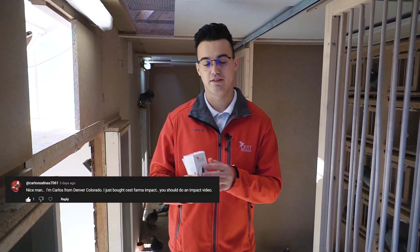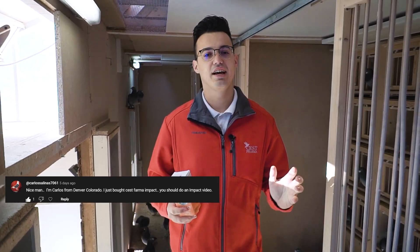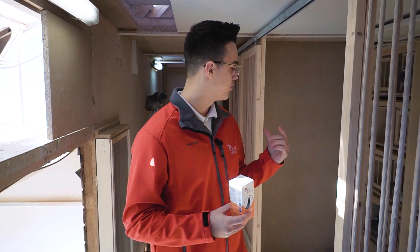Carlos from Colorado left us a message on YouTube saying that he bought Impact, one of the products we released last year, and he asked us to talk more about this product to show how we administer it in the loft. Today we got Impact here, which we're going to administer this morning to our pigeons.